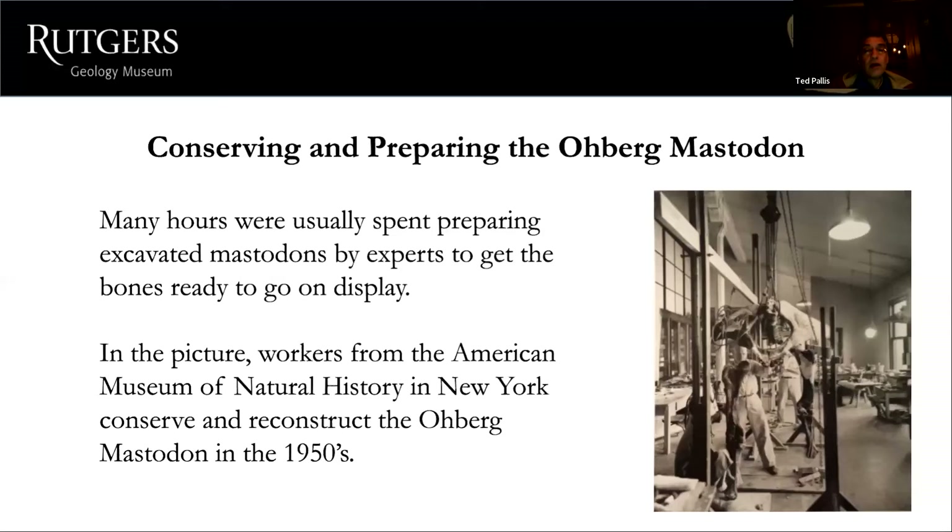Once mastodon bones are found, they have to be conserved and prepared before going on display at a museum. The picture here shows the Oberg mastodon at the Museum of Natural History in New York in the 1950s — conservators are putting it together, treating the bones so they wouldn't degrade and preparing them for display. It was a big job even after excavation.